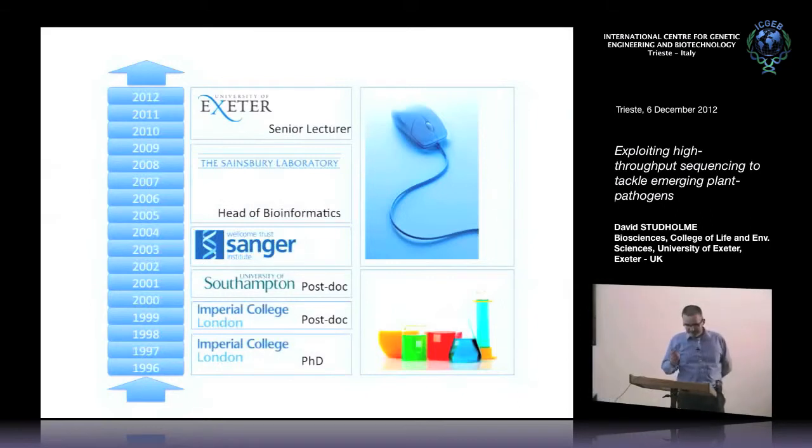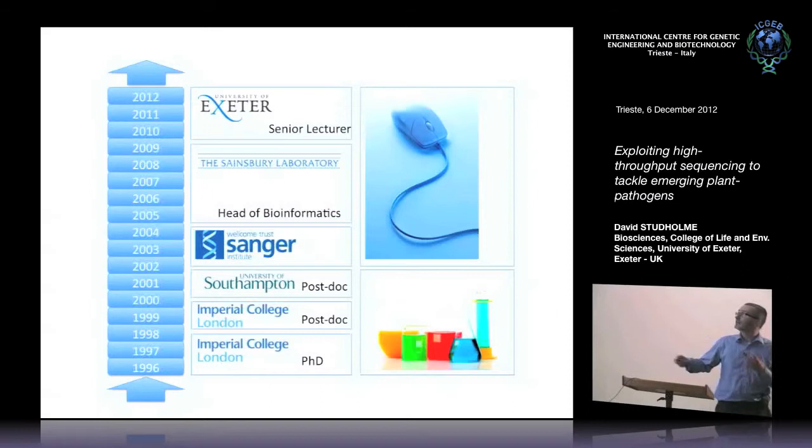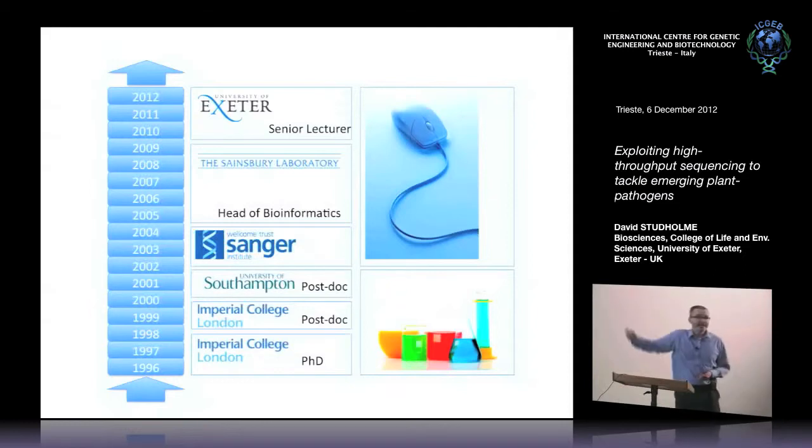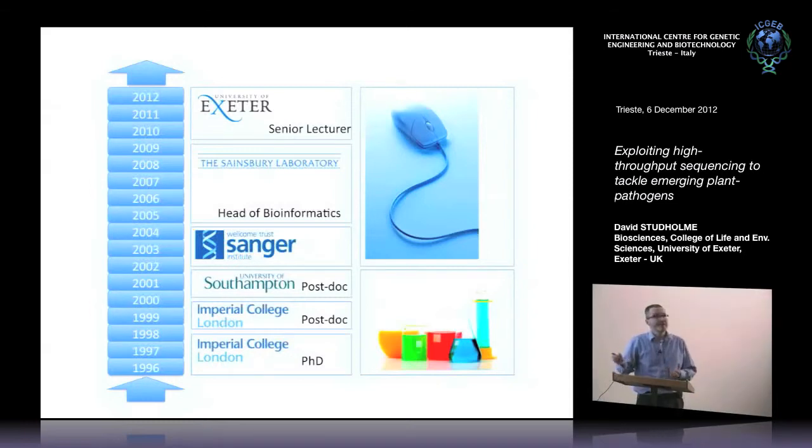So just to explain my background and how I got into this — this is 2012, and I've been at Exeter for the last three years. Before that, I was head of the bioinformatics team at the Sainsbury Laboratory, which is based at the John Innes Centre in Norwich. My job there was really providing bioinformatics support.